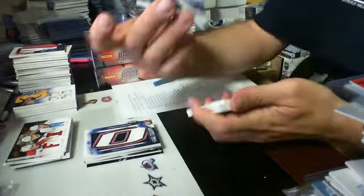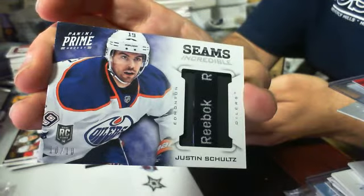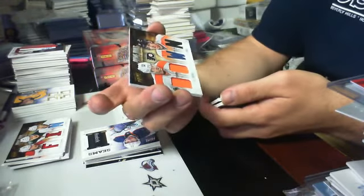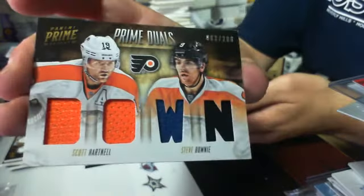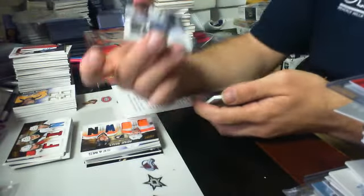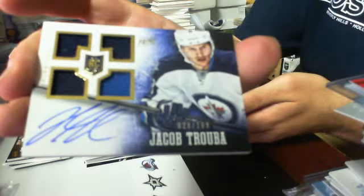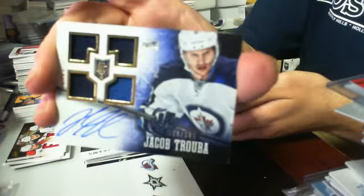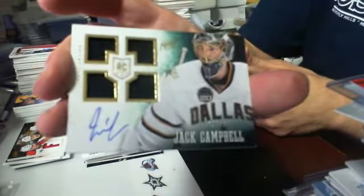And we have a Seemless incredible — serial number 10 of 10 for the Edmonton Oilers, Justin Schultz. And then we have a Prime Duels Quad Jersey 82 of 200 — it is of Scott Hartnell and Steve Downie for the Philadelphia Flyers. Then we have a Quad Jersey Autograph, 28 of 199, of Jacob Trouba for the Jets. Quad Jersey Auto of Jack Campbell out of $199 for the Stars.